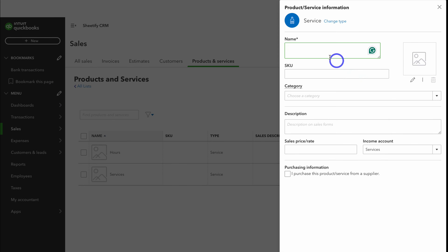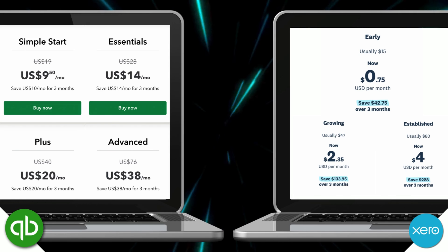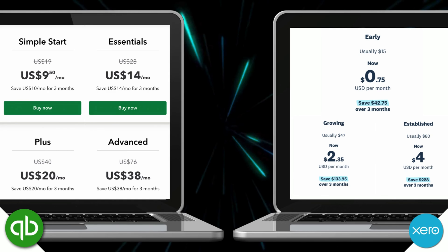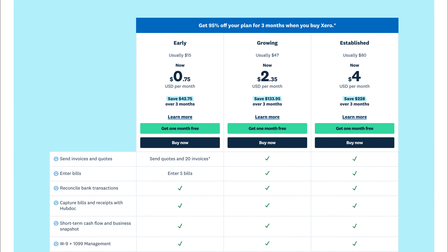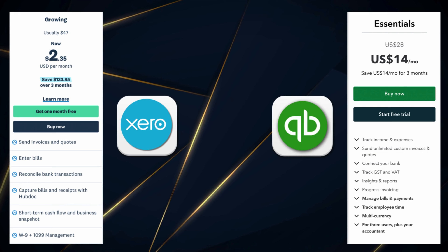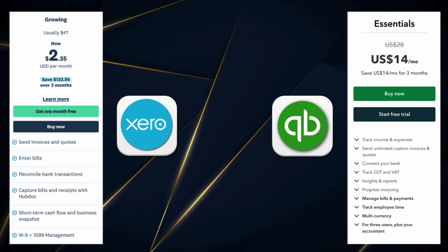Now let's take a look at the pricing between Xero and QuickBooks. As of this recording, Xero has three to four plans depending on the country you're located in, and QuickBooks Online has four. Bottom line, Xero is more affordable if you compare the value and what you have access to across plans. Xero allows you to set up automatic invoicing, whereas QuickBooks offers this feature in their Plus and Advanced plans. For small businesses, focusing on Xero's Growing plan versus QuickBooks Essentials: Xero allows unlimited users and recurring invoices and payments, while QuickBooks allows multiple currencies and employee time tracking. Both offer similar value across plans.